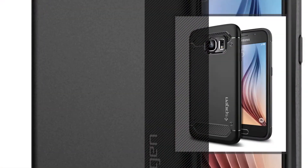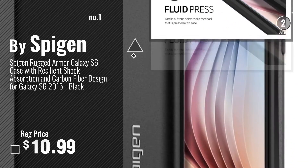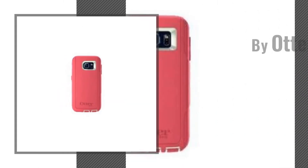Number 1, most popular, by Spigen. Watch this video, choose your favorite. Number 2, by Artibox.